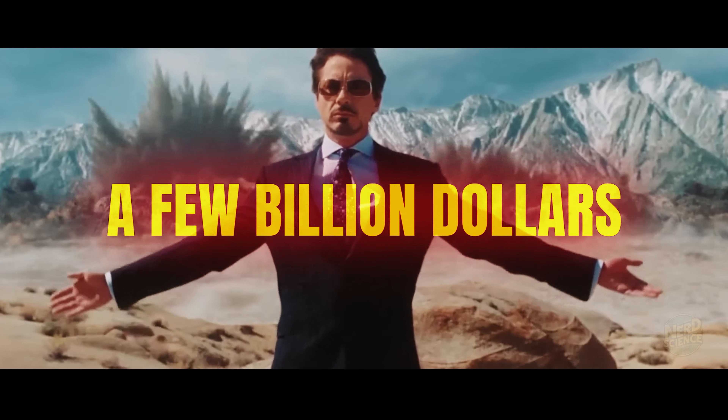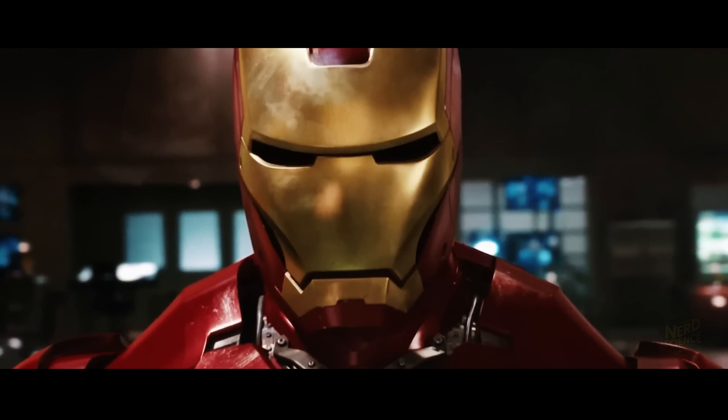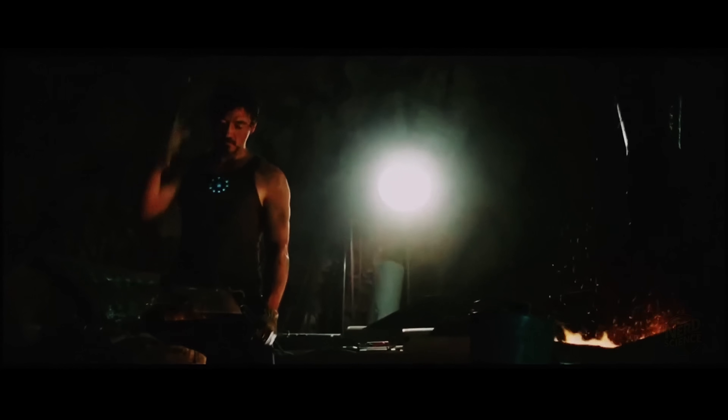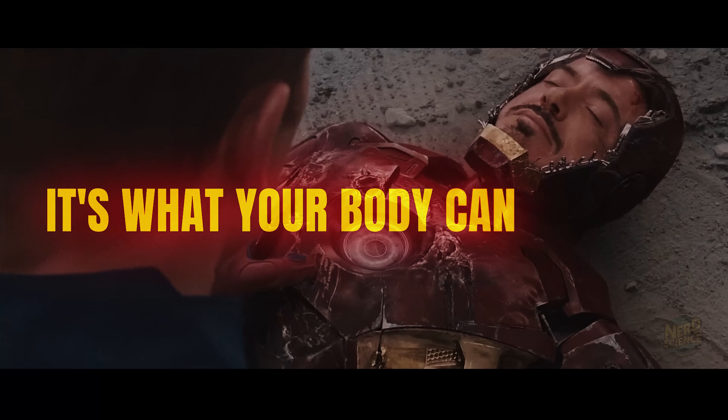You might think that with a few billion dollars, a high-tech lab, and some futuristic gear, anyone could turn themselves into the real-life Tony Stark. But what if I told you that's not even close to the whole story? Because the real challenge — it's not just what you can build, it's what your body can survive.